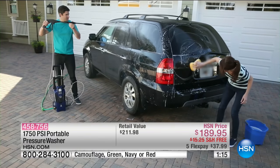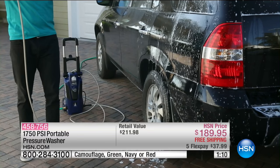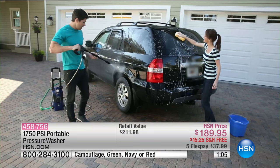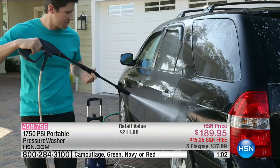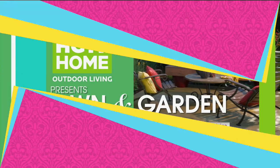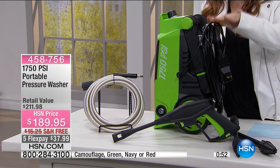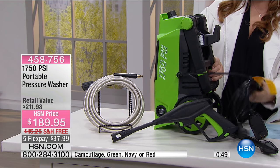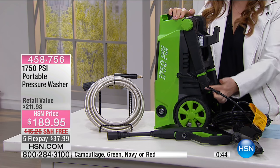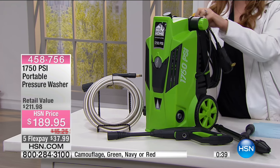It also has a compact design. The pressure washer itself is compact, and it has a telescopic handle that pops up so you can move it around. In the back, it has a place for you to have the cord wrapped up around. So you've got the cord in the back, it just pops over here, and then here is that telescopic handle that you can pop up, as you saw in the picture.